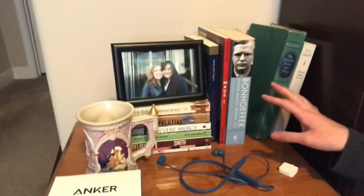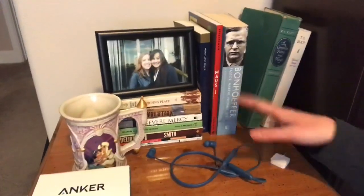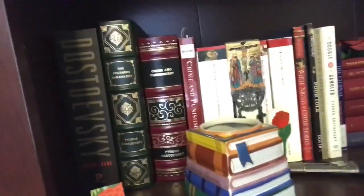Moving over here I have some non-fiction - this is my biography and essay section. Pretty much biographies and essays there.